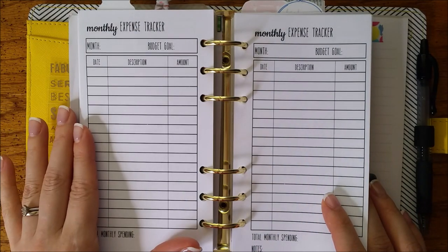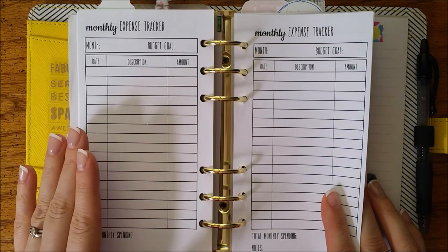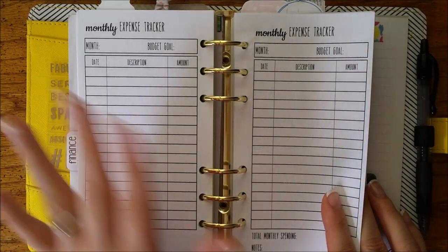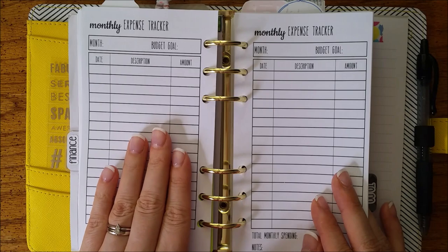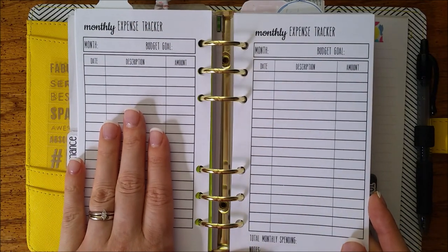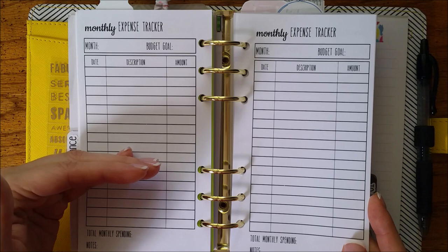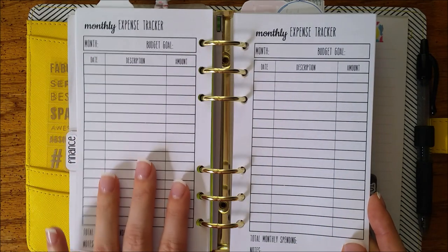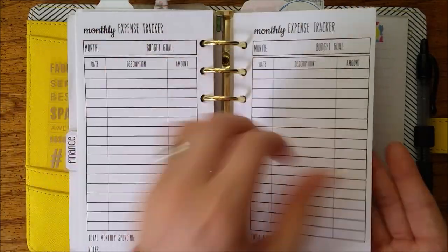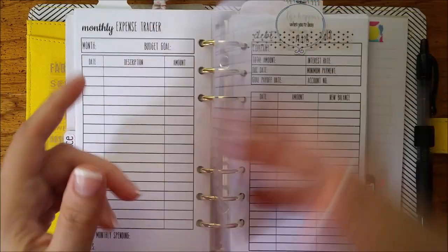Can you guys hear my toddler? She's in a time out in her room and she's not very happy about it and she's calling my name. I apologize for that — just know I'm not ignoring her, we're handling a situation. These inserts are very familiar and very valuable — they help you see and know at all times where you stand in your budget or your bills for the month.